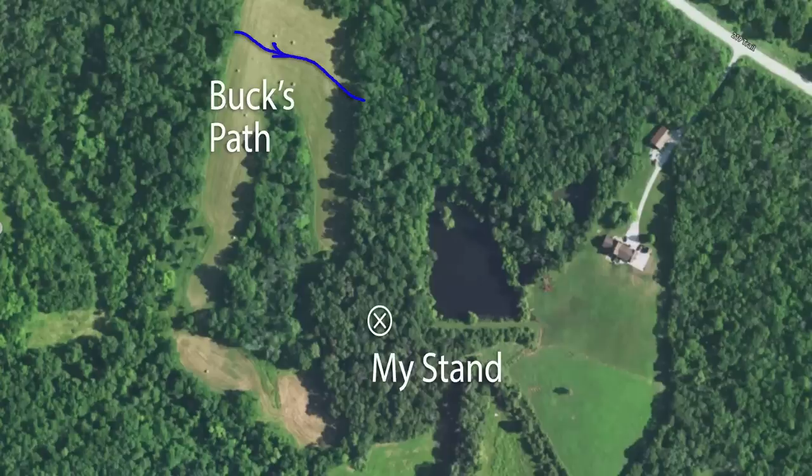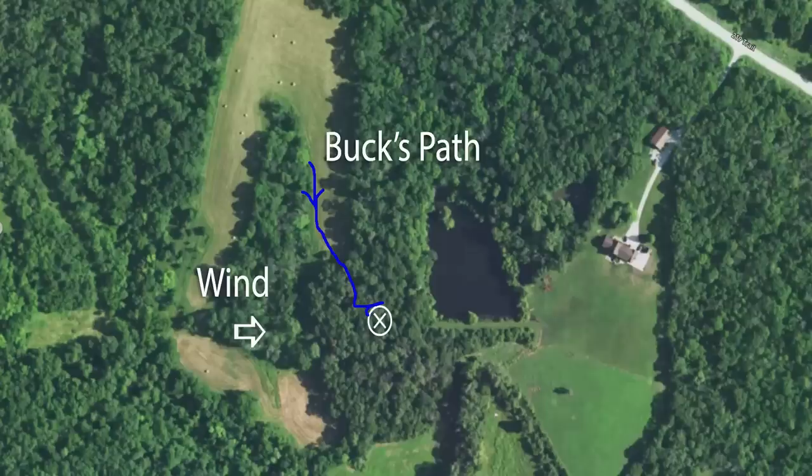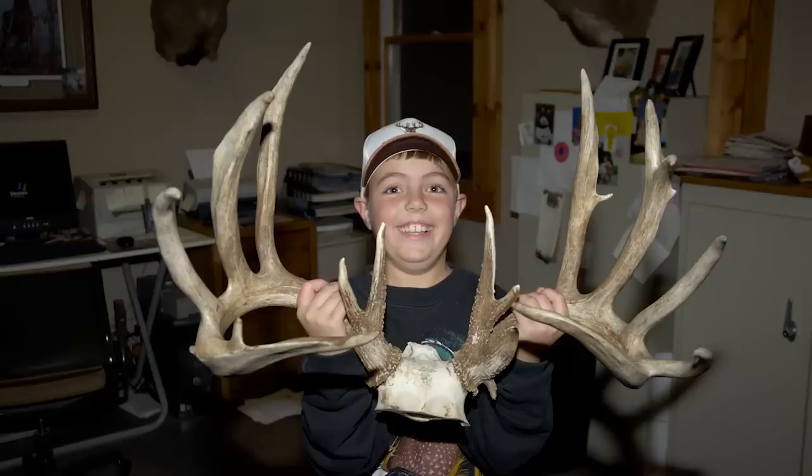I kept watching in that direction but didn't see him. Somehow he had gotten back across the pasture, because the next time I saw him was about a half hour before the end of legal shooting time. He was coming right along the edge of the timber in that pasture, straight at my tree stand. The wind had been blowing nicely out of the west all day, and he just kept coming — a big, gigantic deer angling right at me.